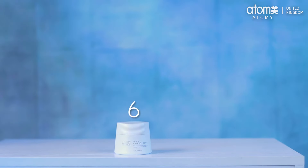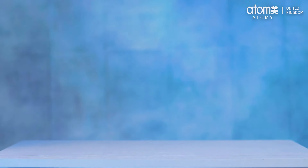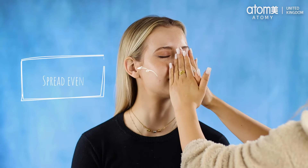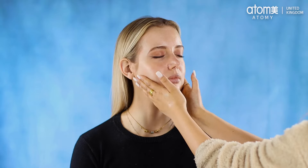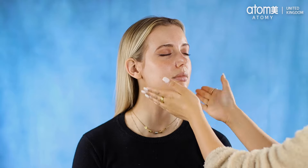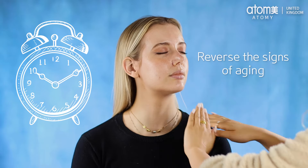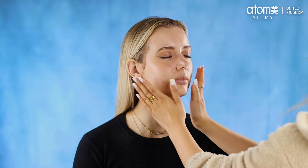Finally, to finish our amazing Atomy K Beauty Cell Active skincare routine, we have our amazing Atomy Cell Active nutrition cream. Apply using your fingers and spread evenly around your face. This cream is rich and powerful, so only a little goes a long way. The Atomy nutrition cream, powered by Cell Active lifting technology, is known for reversing signs of aging. It helps improve elasticity and gives your skin a youthful and radiant glow. I like to use this during the colder months or when my skin just needs that extra boost.